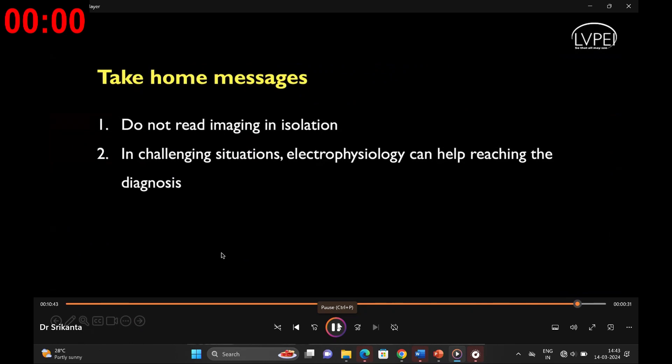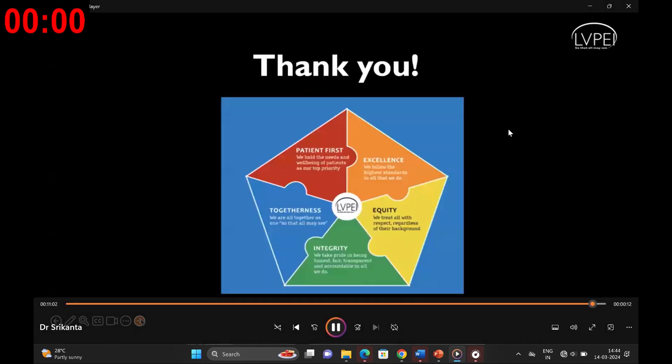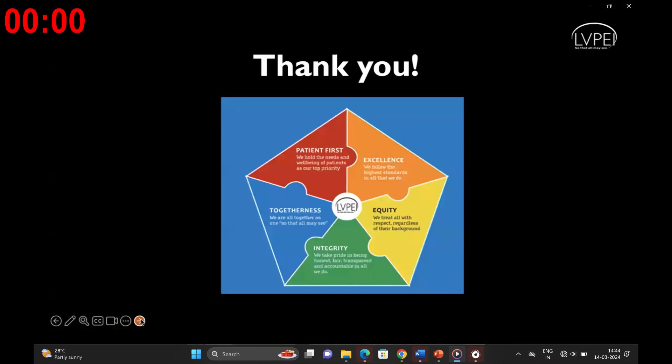Just to conclude, my take-home messages for this presentation would be: do not treat imaging in isolation. In challenging situations, electrophysiology can help in reaching the diagnosis — so whenever required, please take the help of electrophysiology judiciously. I express my gratitude to AIOC for this invaluable opportunity to share and learn from these complex and enlightening cases. Thank you very much.